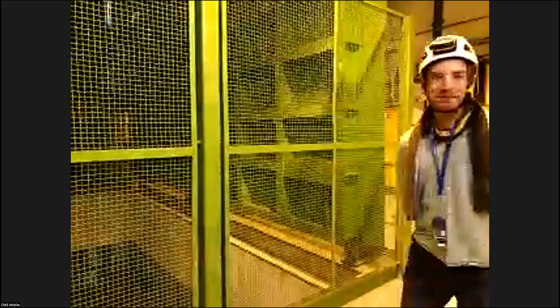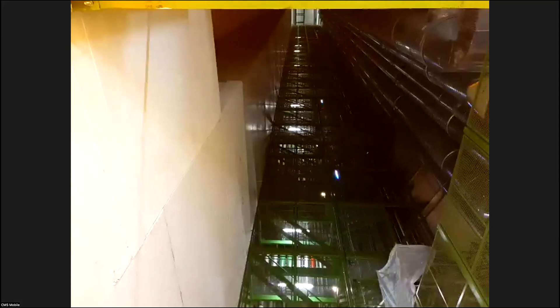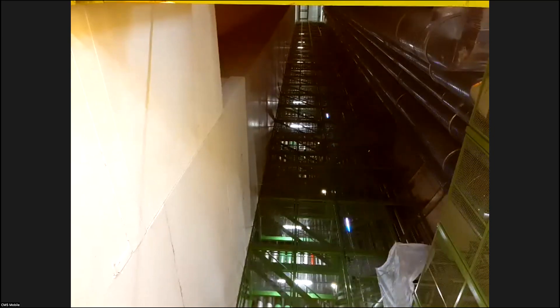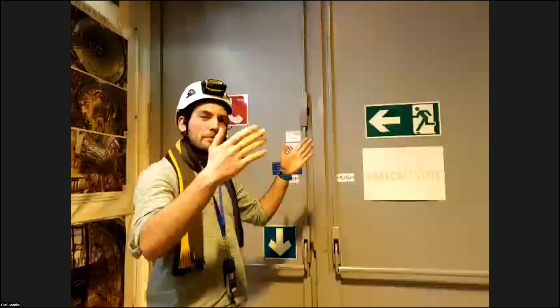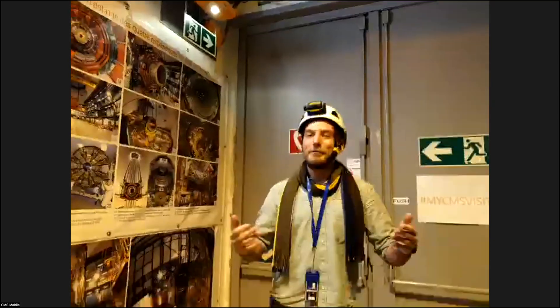Now we are 100 meters underground. In front of us you can see the shaft that goes 100 meters up. There are stairs for maintenance access. The elevator shaft is pressurized — if there was ever an emergency in the cavern and we needed to go upstairs quickly, the safest place is to enter the elevator. There's a wave of pressure you'll feel as you enter. In an emergency, one of the primary rules here is: take the elevator.